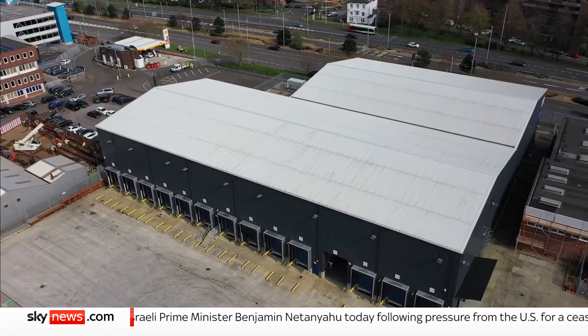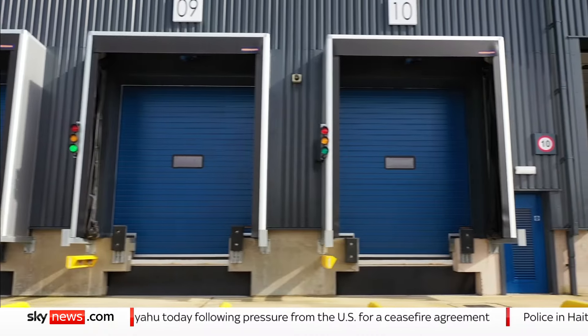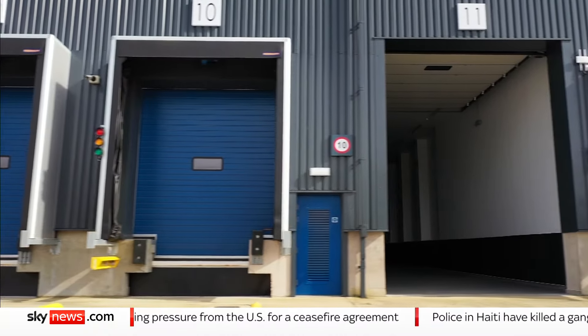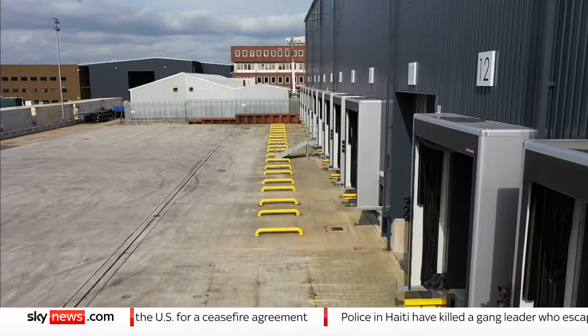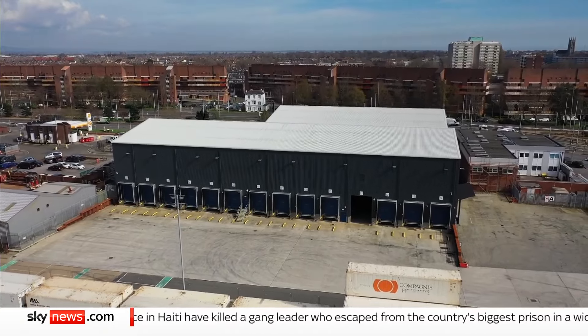Behold, the brand-new border control post at Portsmouth International Port. Built to carry out safety checks on food and plant imports starting next month, there's just one problem. Many of those checks are no longer needed, making this a £24 million Brexit white elephant.